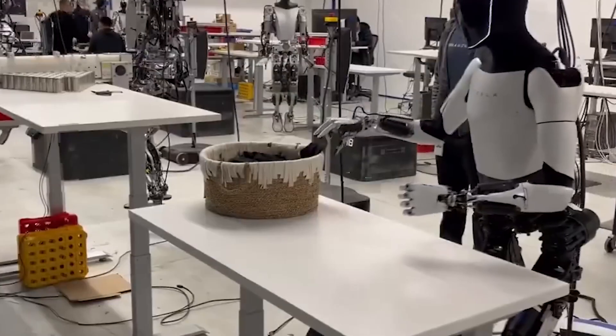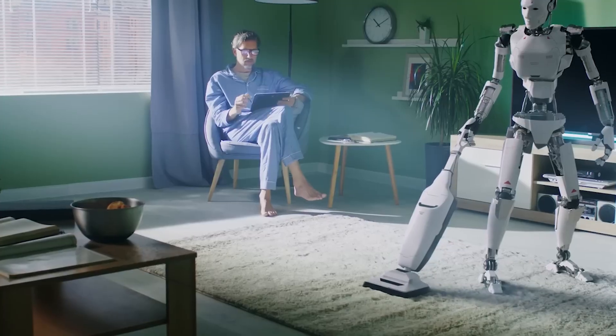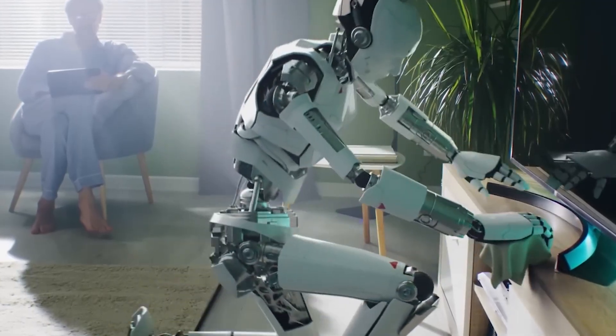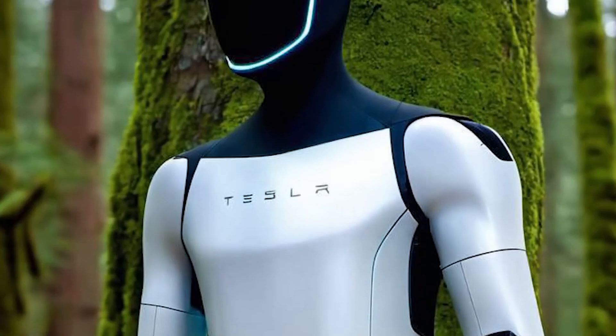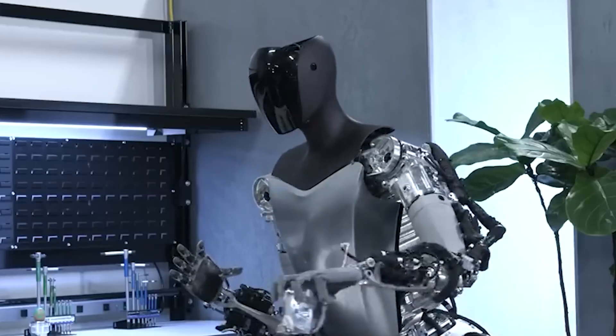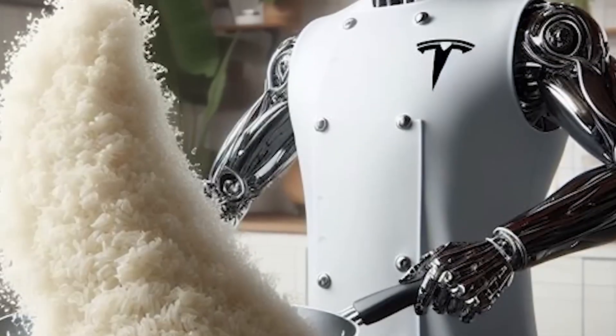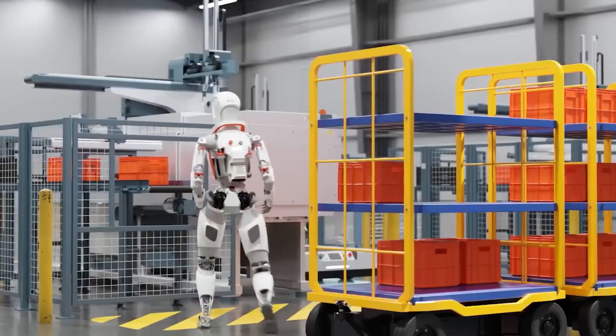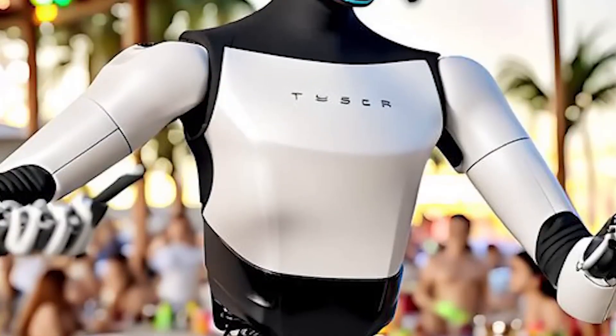Elon Musk has once again ignited excitement in the tech world with Tesla's advancements in humanoid robotics, particularly with the second generation of the Tesla bot, known as Optimus. At first glance, the concept of a humanoid robot might seem like a distant dream or a sci-fi fantasy, but Tesla has made significant strides, especially in the development of Optimus' hands.